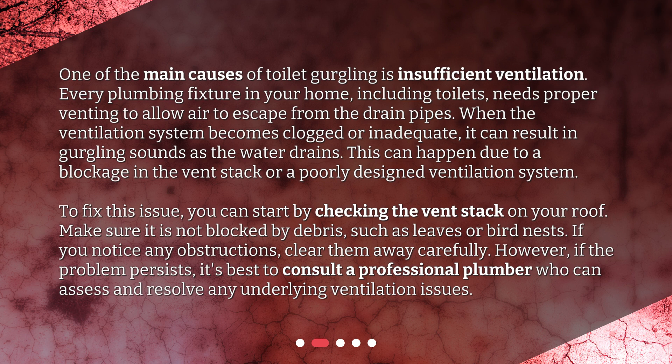To fix this issue, you can start by checking the vent stack on your roof. Make sure it is not blocked by debris, such as leaves or bird nests. If you notice any obstructions, clear them away carefully. However, if the problem persists, it's best to consult a professional plumber who can assess and resolve any underlying ventilation issues.